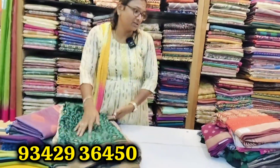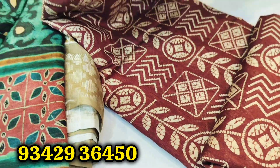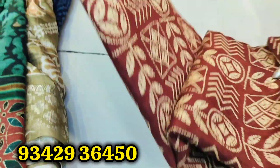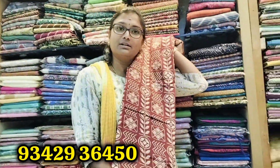It is available here. This is a cotton saree — look at the rate. This is a brown saree.